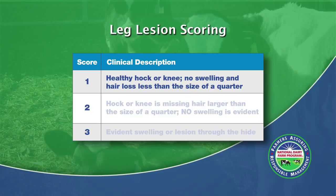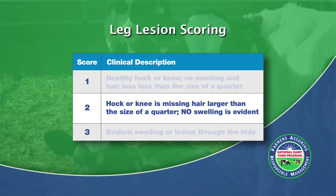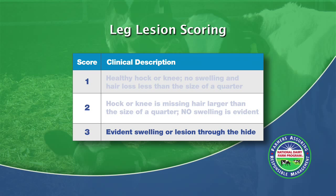The scale used to evaluate the herd for hock and knee lesions is a 1 to 3 scale. A score of 1 is a healthy hock or knee; if there is any hair loss, it must be less than the size of a quarter, and no swelling is present. A score of 2 is a hock or knee that has hair missing larger than the size of a quarter, again with no swelling present. A score of 3 reflects a hock or knee that has evident swelling or a lesion through the hide.